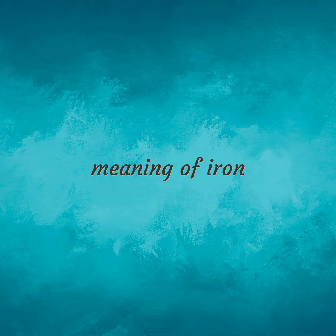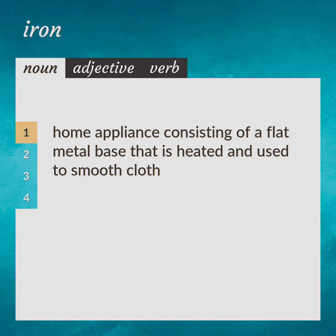Meaning of Iron. Home appliance consisting of a flat metal base that is heated and used to smooth cloth. Smoothing Iron.